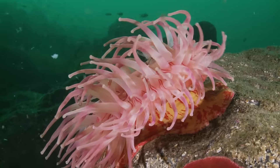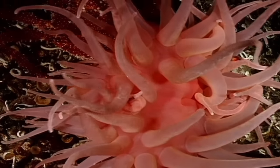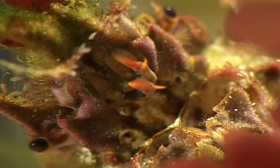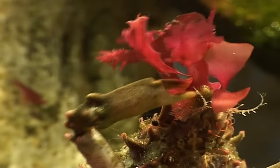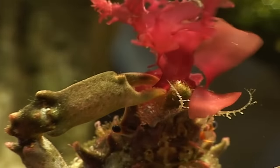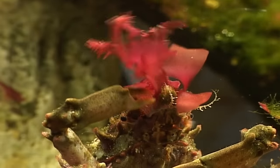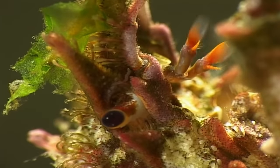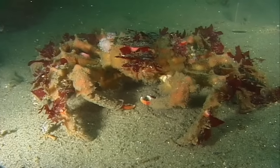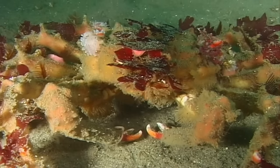The sea anemones extend their tentacles as far as they can into the current. Nearly always, it's a matter of eating or not being eaten. That's also the current objective of this spider crab. This remarkably creative crustacean applies camouflage to protect itself — it may not be pretty, but the contours of the spider crab are effectively broken up, and that improves its chances of survival.